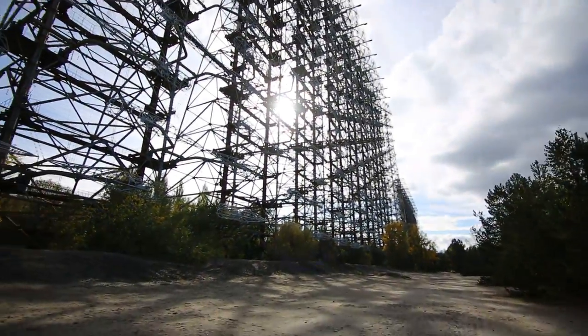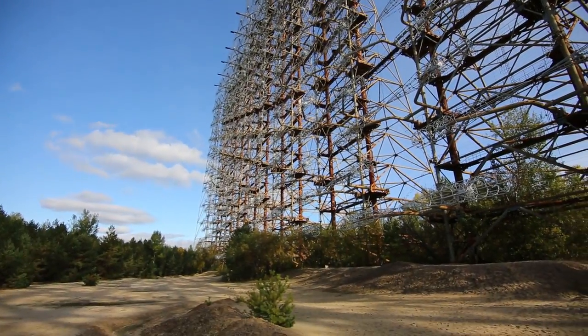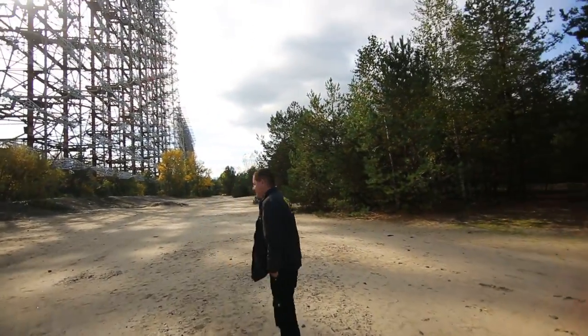And then you come here and see these huge antennas — it's a summer camp for children. Playgrounds for them. These are like monkey bars.